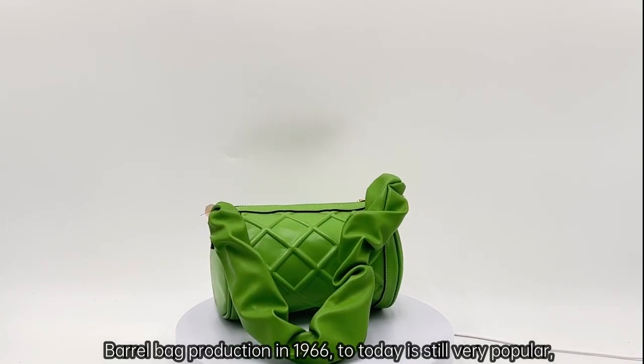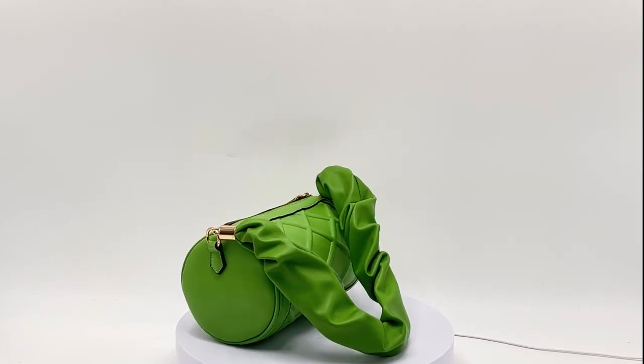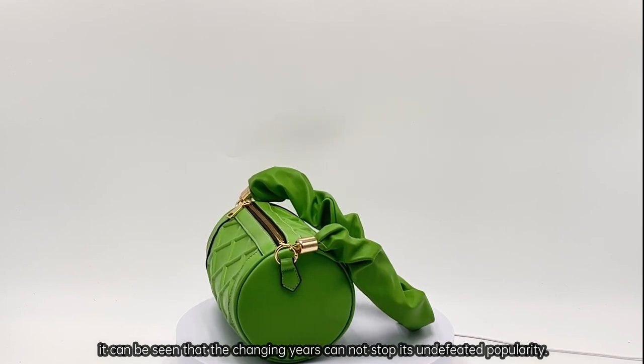Barrel bag production began in 1966 and is still very popular today. It can be seen that the changing years cannot stop its undefeated popularity.